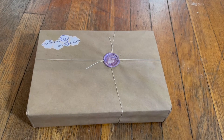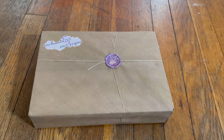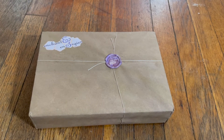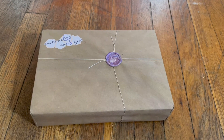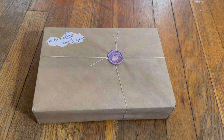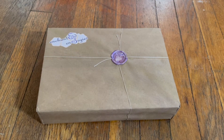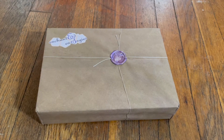Hello. Today I'll be unboxing Enchanted Energies by Alena Enchanted. There is a link down below if you're interested. It came in a USPS plastic bag with this gorgeous box inside. I always love opening this because it feels like a present. Let's open it up and see what it looks like inside.